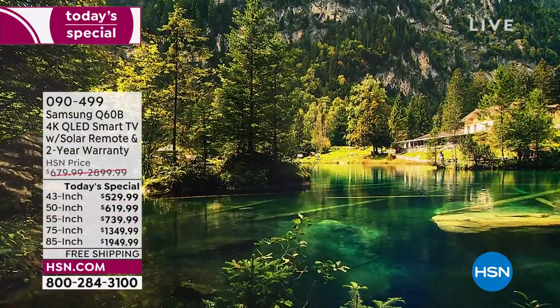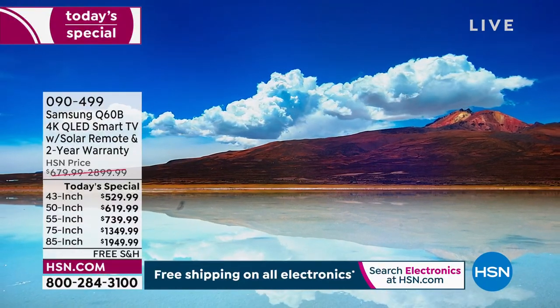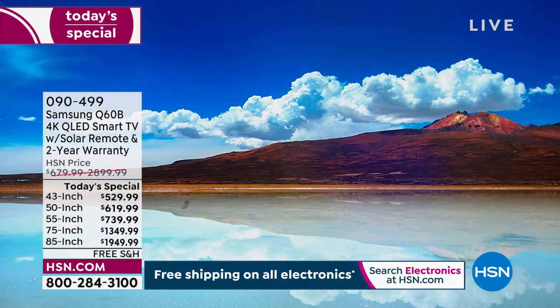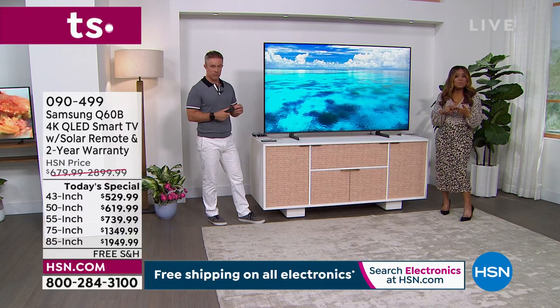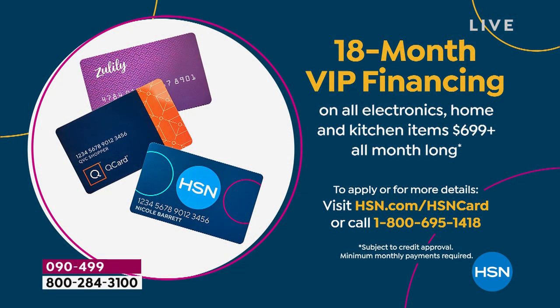80% of these televisions are already sold out. The other option is our VIP financing — if you use a Zulily card, a Q card, or an HSN card, instead of five months you can enjoy 12 months for the 43 and 50-inch, or 18 months VIP financing if you're going with the 55-inch, 65, 75, or 85-inch.